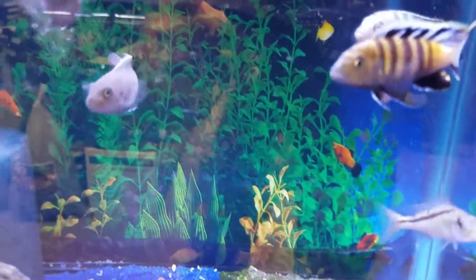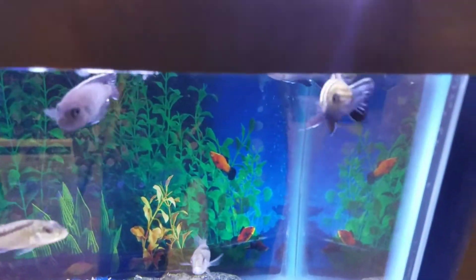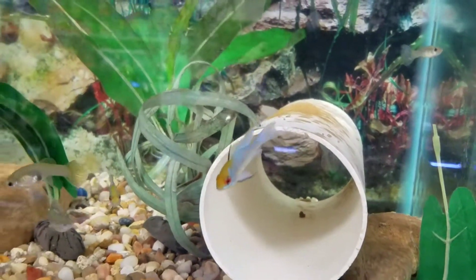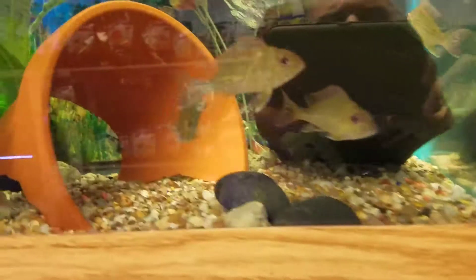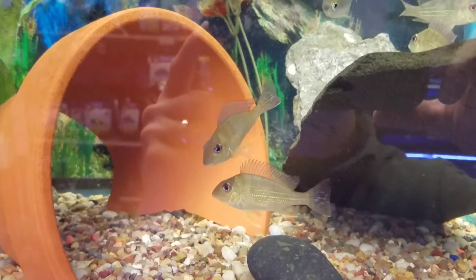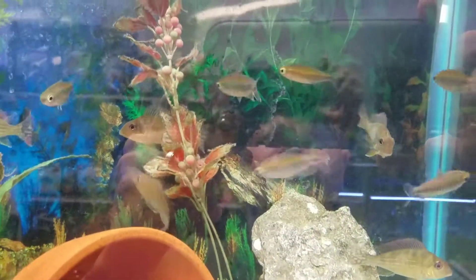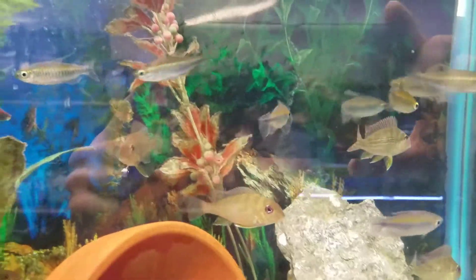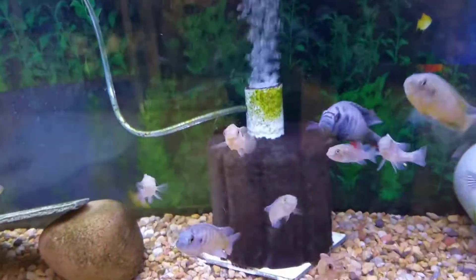Over here we have a very nice Cinetilapia afra lions cove — this guy's been breeding — with some nice electric blue rams. These guys are new: Geophagus serenomensis, they're about three inches. Also have some nice Congo tetras starting to color up if they would hold still. Moving along, we have a very nice blue bar Aulonocara milia down here.